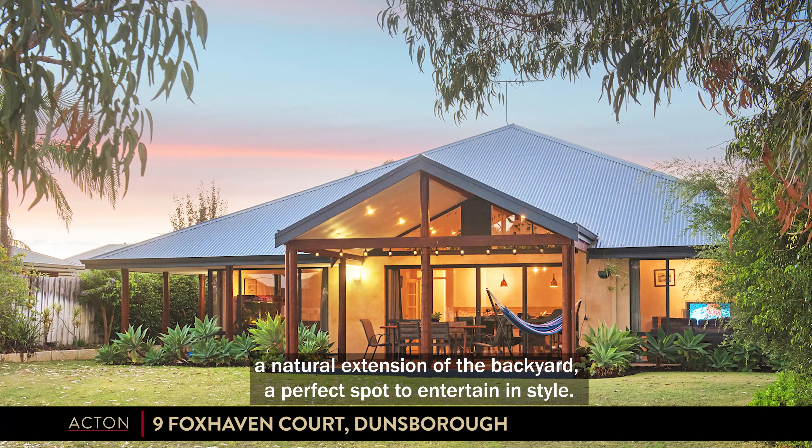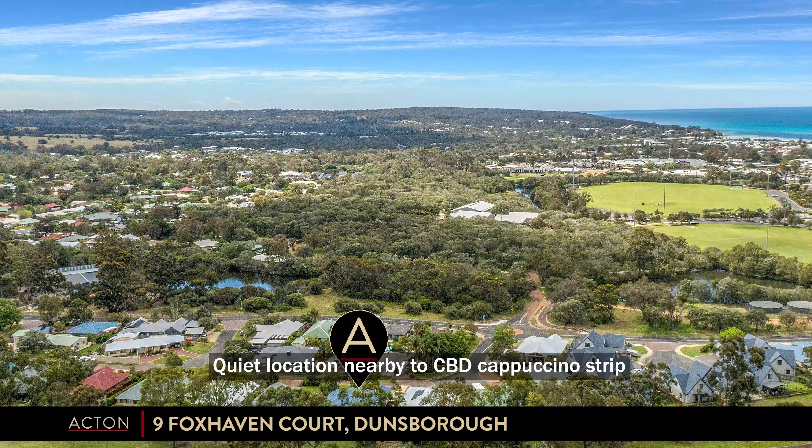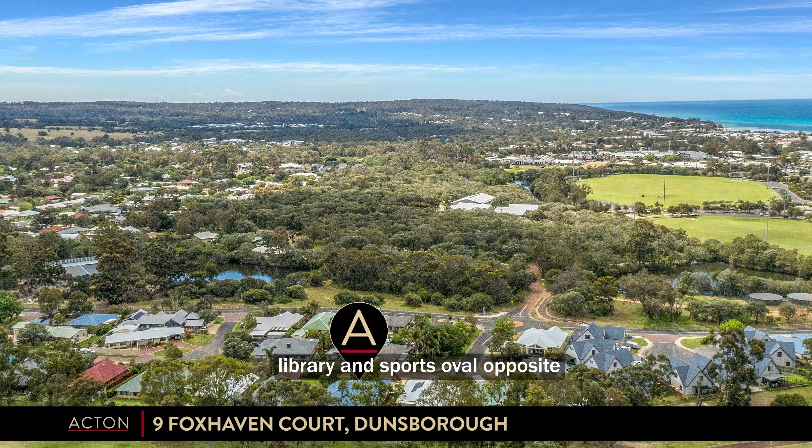A natural extension of the backyard — a perfect spot to entertain in style. A quiet location nearby to the CBD, Cappuccino Strip, library and sports hall.